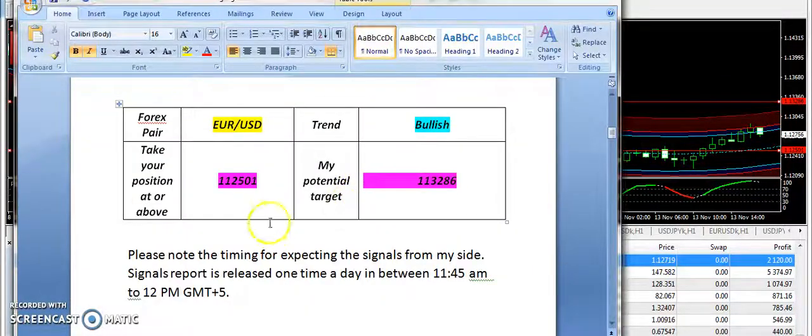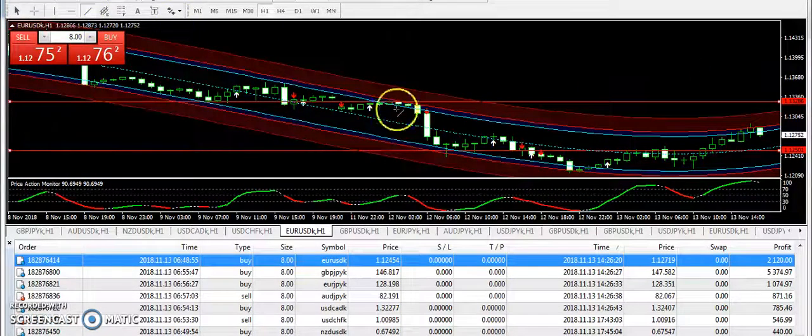This is the first signal of my signals report. EURUSD had a bullish expectation from 1.12501 and the target price was 1.13286. Even with the slow momentum today, we have hit the signal and EURUSD has finally moved up from the entry.